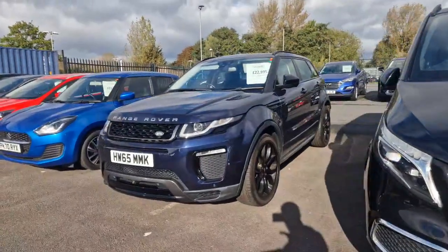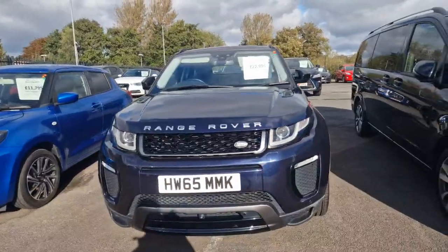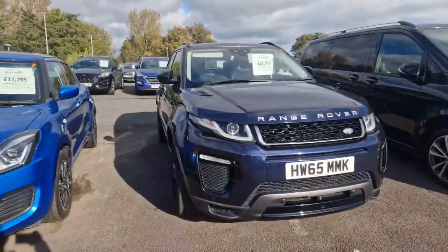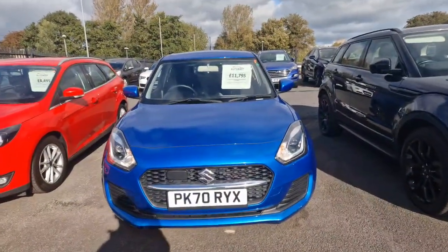Next to that we have our stunning Range Rover Evoque HSE Dynamic Luxe Pack with only 14,500 miles on the clock. Then there's our Suzuki Swift 1.2 dual jet, which is a petrol hybrid.